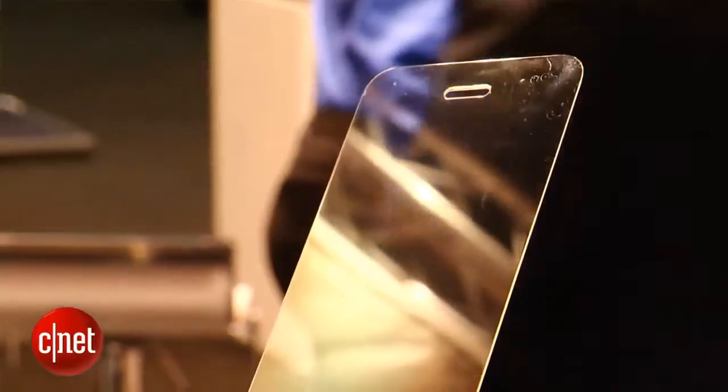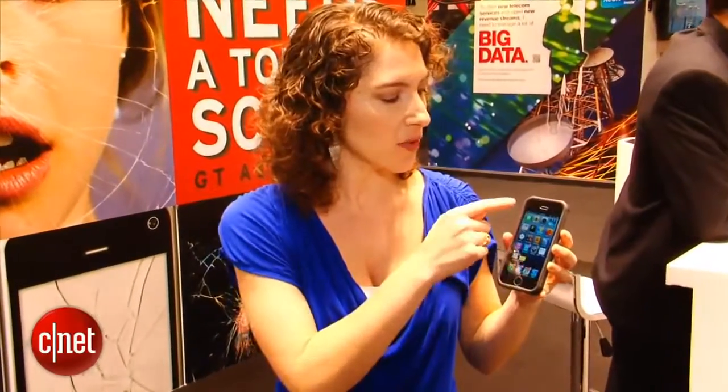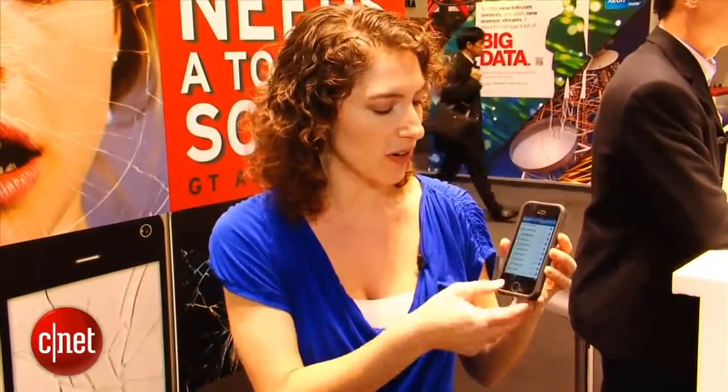What I have here is a demo device that has a piece of solid sapphire display on top of it. This is an iPhone 5 and they've actually used some clear adhesive to glue this sapphire screen on top.